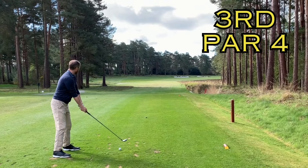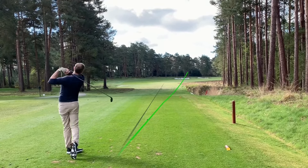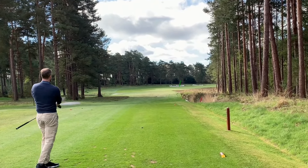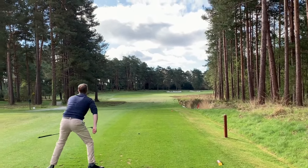Here we go, folks. That's a nice strike. It might be in the bunker though. In between the bunkers. Well done.